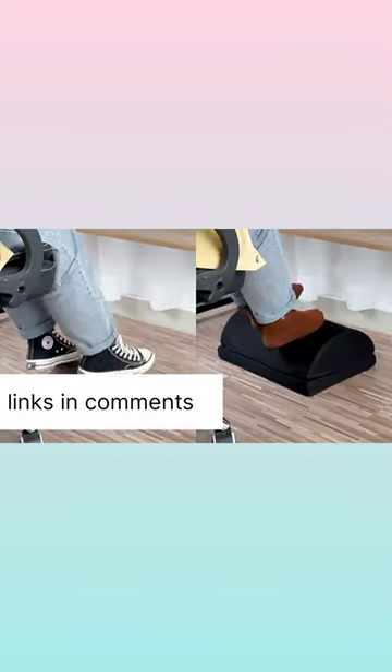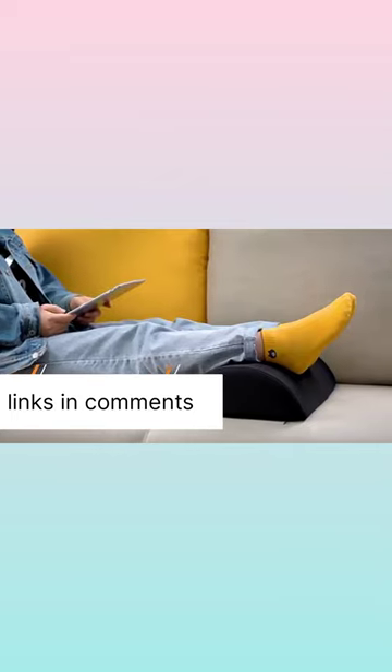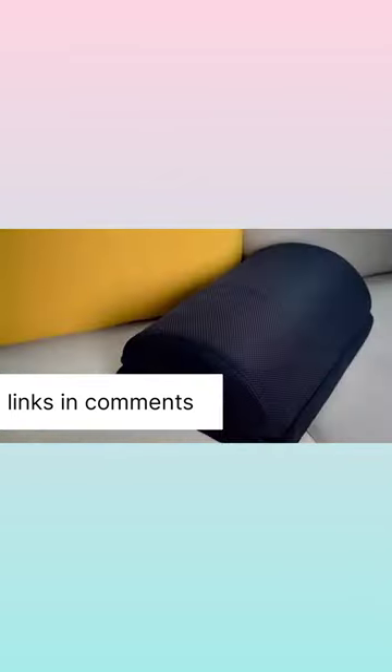Amazon finds for gamers: comfy life footrests can be used for more than just elevating your feet. You can also use it underneath your knees for support while laying down, or flip it over and use it as a rocker underneath your chair.